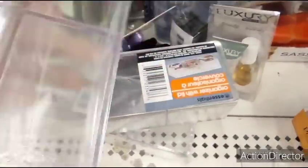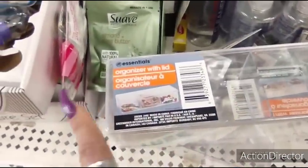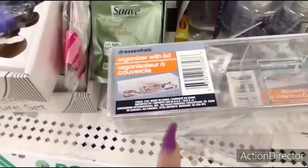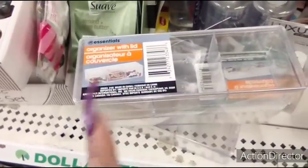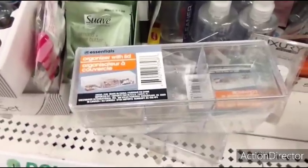They also have these containers — three dividers and it comes with the top. You can do all kinds of stuff: office supplies, crafting supplies. These are really a great find. And like I said, these get snapped up really quickly.